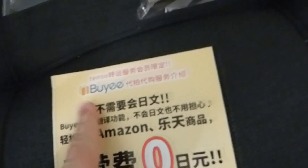Now for the stuff I actually bought. I find it funny that this ad for Baie is in here.